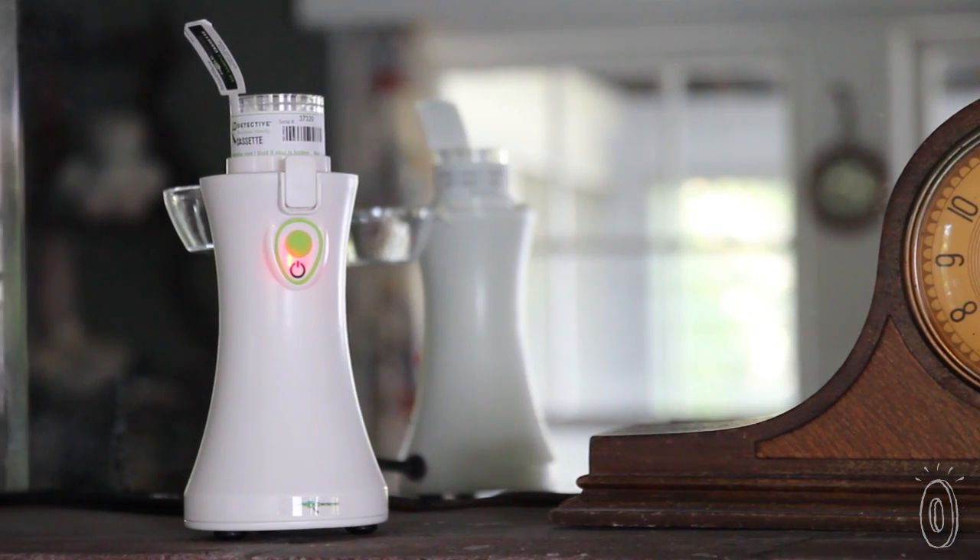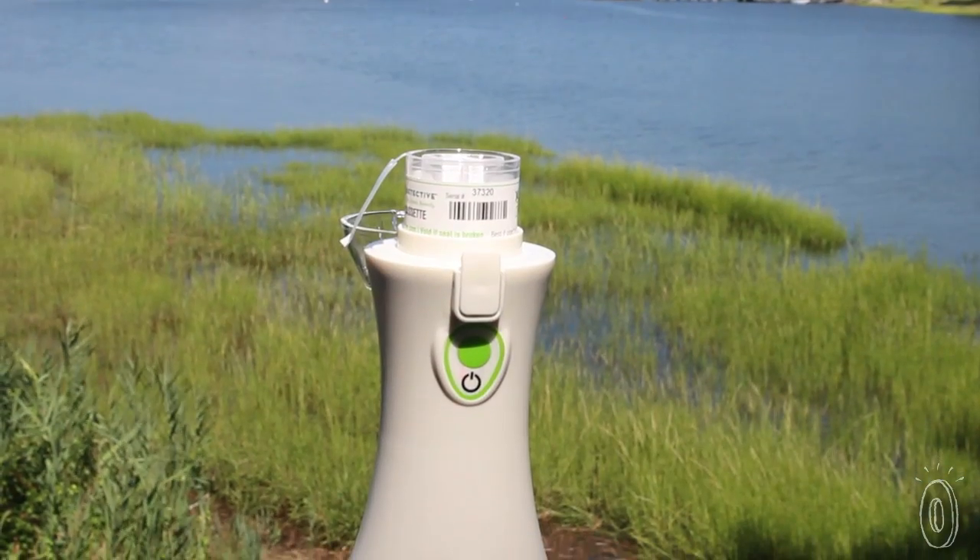At The Grommet, we really liked My Mold Detective because it lets everyday people like us test for mold in an accurate, easy, and affordable way.